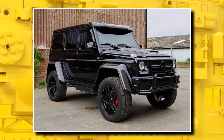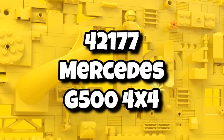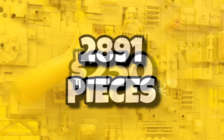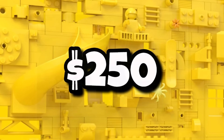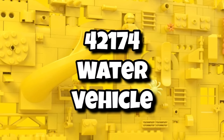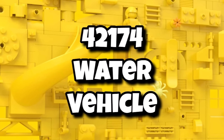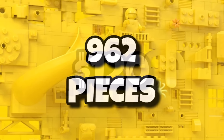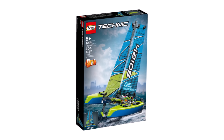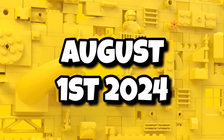There will also be some other Technic 18 Plus sets, including a brand new G-Wagon, which is going to be looking great. This one being 42177 the Mercedes G500 4x4, including 2,891 pieces, costing $250 or around about £210. We don't know the colour scheme yet but that one should be launching in August as well. Also 42174, codenamed a water vehicle — we don't know what vehicle it is except it's going to be water-themed, coming in with 962 pieces, retailing for $120 or £105. Technic hasn't done too many water vehicles so it'll be interesting to see what they do. All three of those Technic sets are launching on August 1st, 2024.